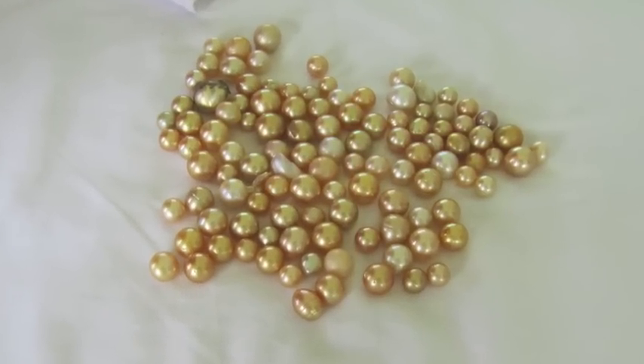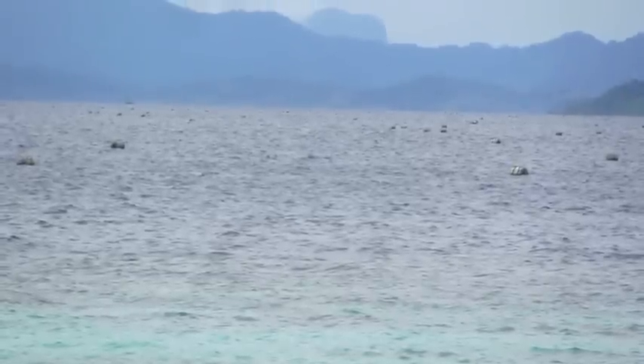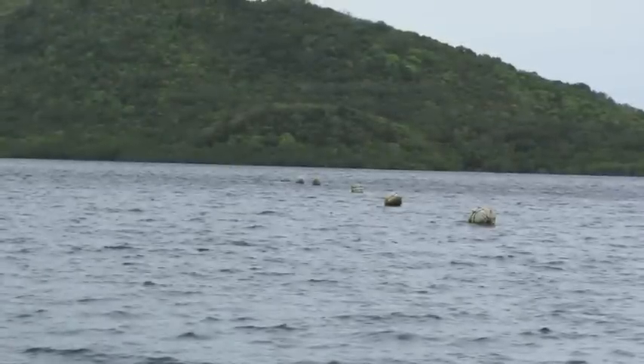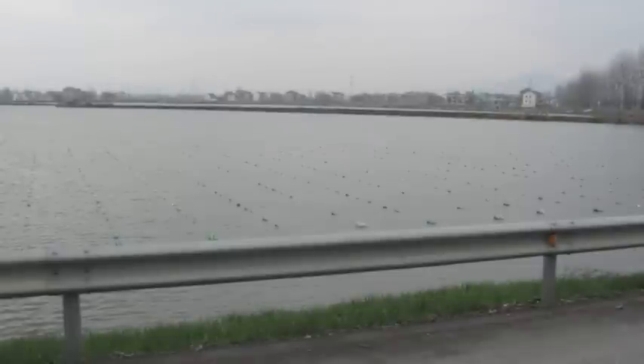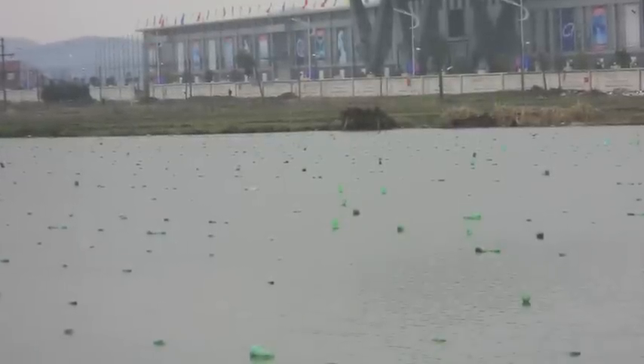Some people get confused about the difference between saltwater and freshwater cultured pearls. The difference is in the water — saltwater pearls are cultured in saltwater, and freshwater pearls are cultured in freshwater. The freshwater farms are easier and more affordable to maintain because they are land-based.